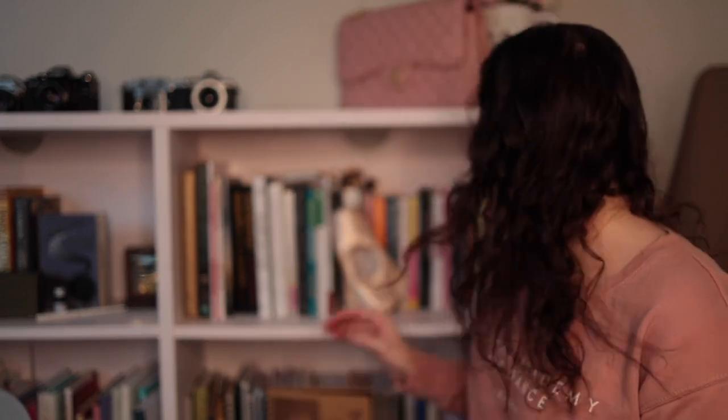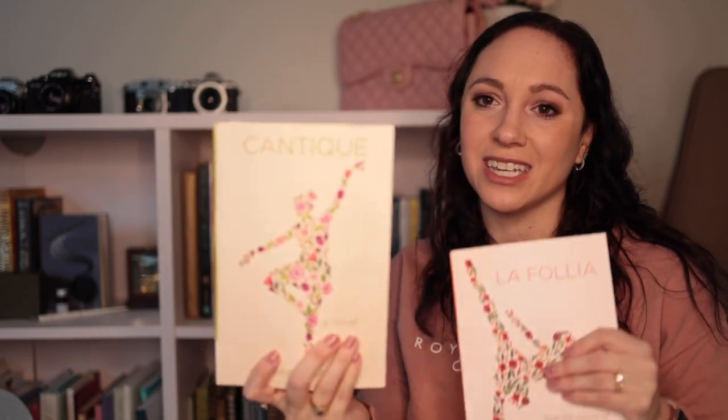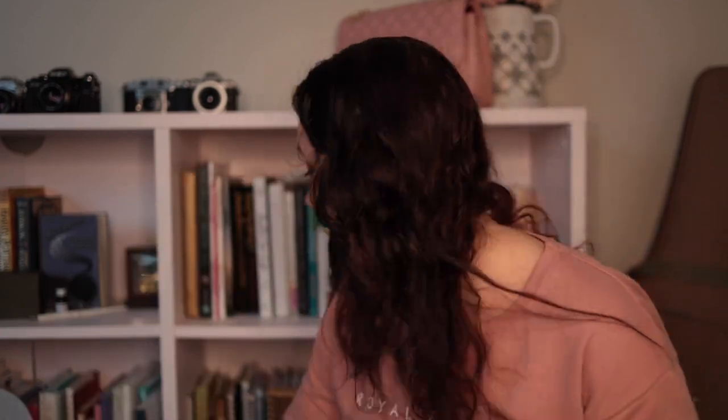These two are my absolute favorite ballet books by Joanna Marsh. They are fiction but based on an adult ballet dancer who starts to take ballet more seriously. I'm not going to give much more away, but there are two books — Cantique and La Folia. These are so, so good. I've read this one so many times that I also have the audiobook and Kindle version. Definitely check these two out — they are the winner of any ballet book I've read.